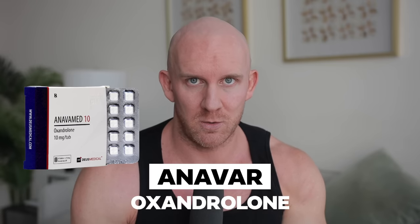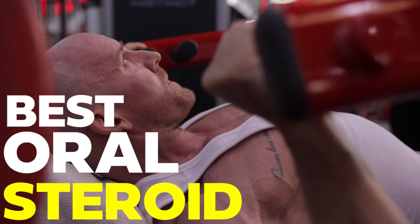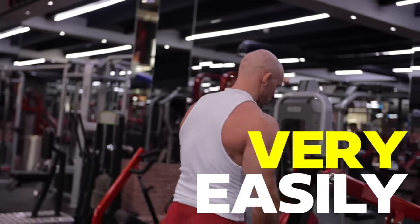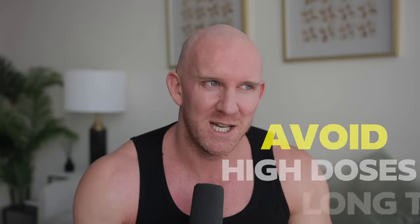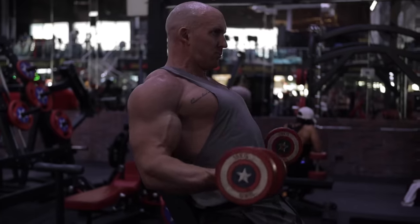I cannot finish this video without mentioning Anavar - Oxandrolone. It really came in joint third with Masteron. It has a great reputation for increasing strength while giving you a very hard look. It's going to make you look leaner than you actually are. You will get noticeably stronger and you're going to put on muscle very easily. It is actually shown to decrease subcutaneous fat more than testosterone. Anavar itself is prescribed post-surgery and has hundreds of scientific studies demonstrating increased collagen synthesis, accelerated wound healing, and recovery.